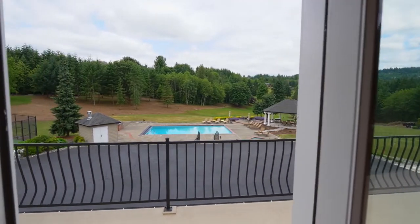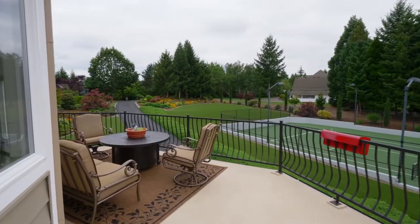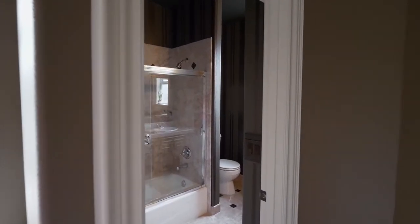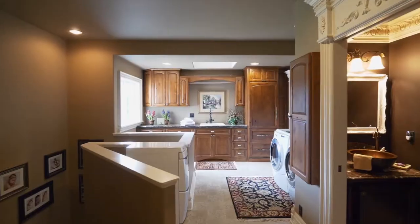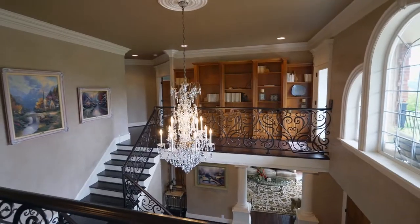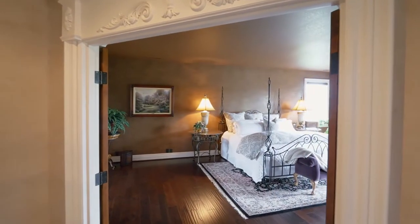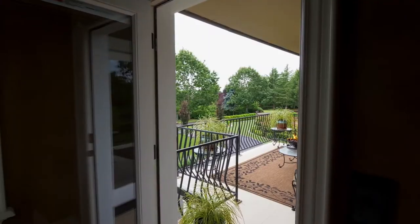Enjoy expansive views from the exterior balcony and a quiet sitting area. The grand staircase leads to the handsome master suite with an electric fireplace and direct access to the front balcony.